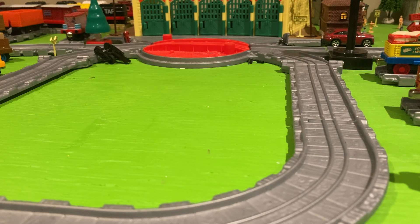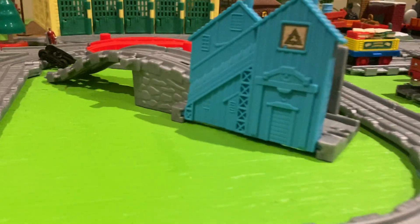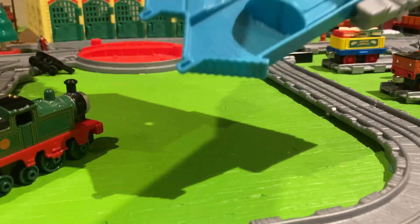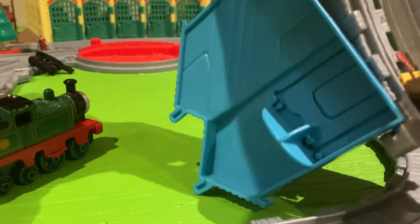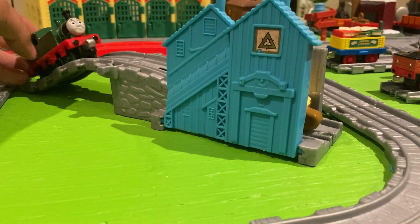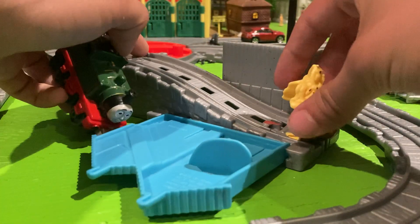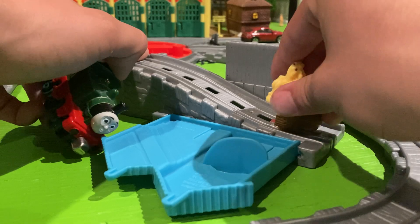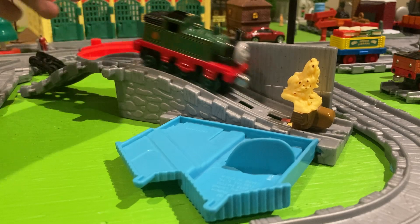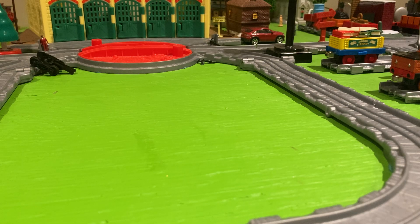Next, we have Whiff's Banana Split, I think it was called. This one was actually the first one I received. All of them have a red clip here, except for Bash's Tree Tumble, which is weird. This one works the exact same as Bash's Tree Tumble.